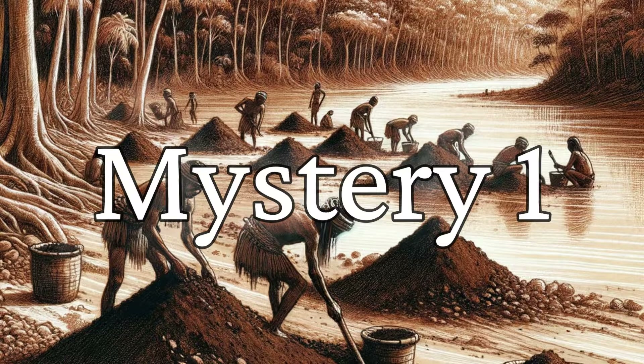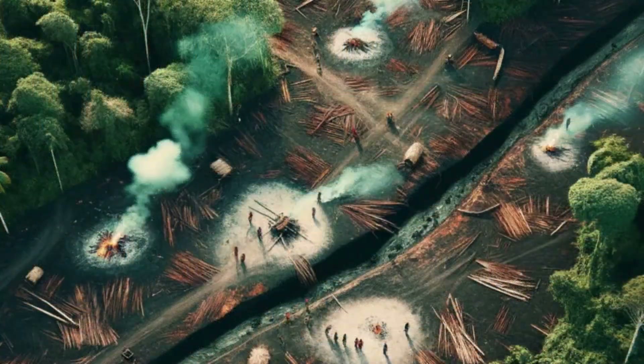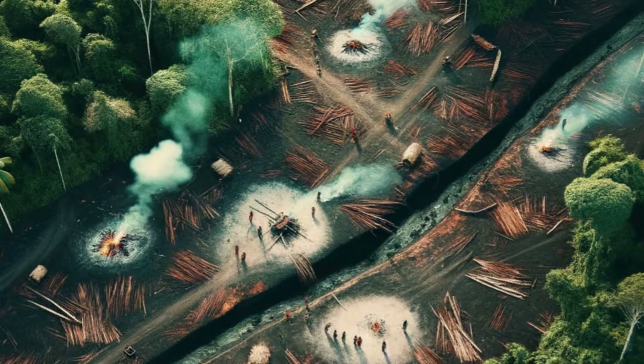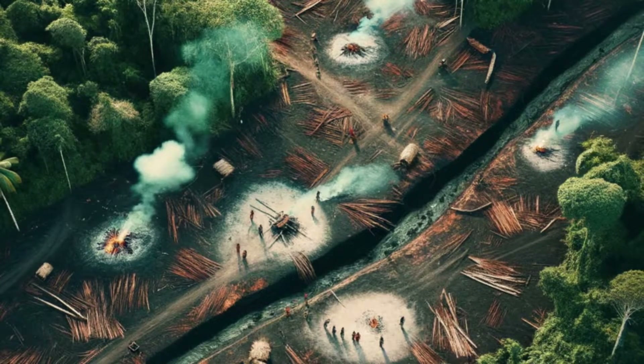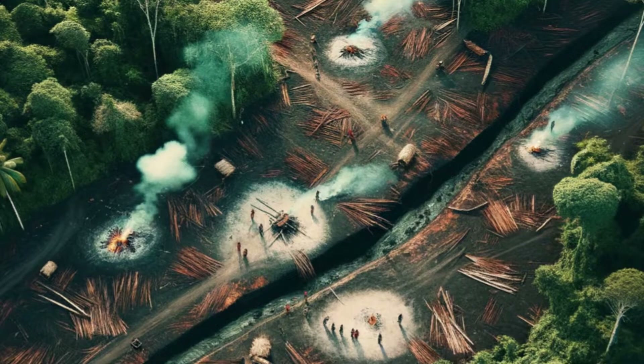Terra Preta has many mysteries. We don't know the civilisation who created the super soil, nor do we fully know how it was made. What we do know is some of the techniques on how to make it. The foundational ingredient, for example, is biochar, a form of charcoal created when organic material, such as plant matter, is burned at low temperatures in a low oxygen environment. The biochar not only provides a rich source of carbon, but it also acts as a sponge, capturing and holding on to nutrients and water.